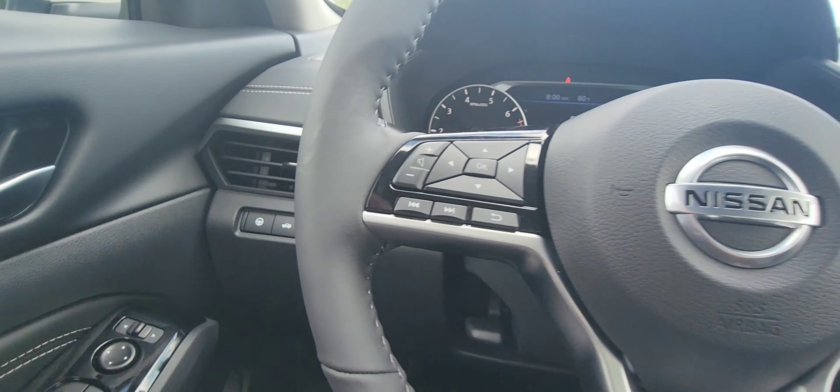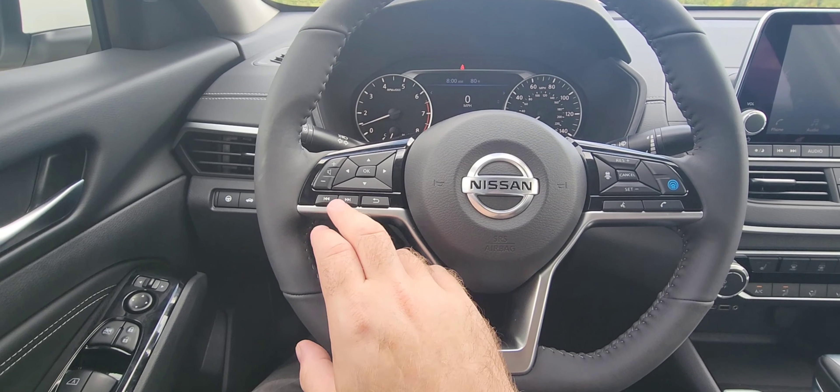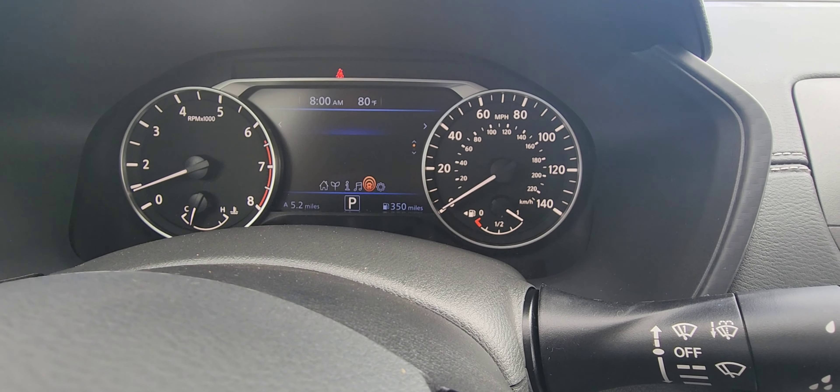As long as your Pro-Pilot Assist is activated, you have volume controls for all your music, skipping tracks, skipping stations, and your menu controls right here. So you can see we're tapping through the menu right there.